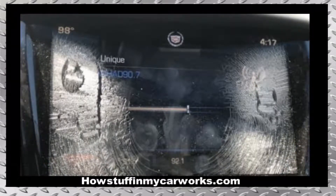Number 1. The touchscreens tend to delaminate and crack. This issue causes the infotainment system to malfunction.